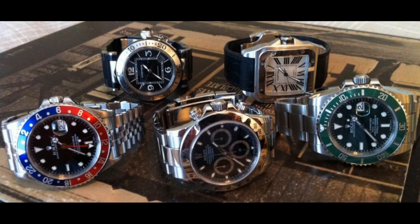Okay next collection. Nice Daytona, new subbie, vintage GMT, two nice Cartiers. That gives a bit of balance there. Yeah, don't mind that collection.